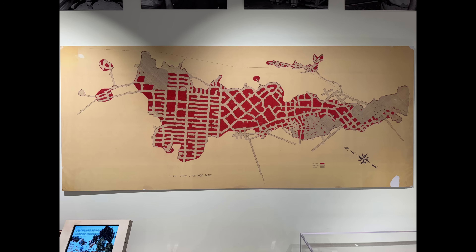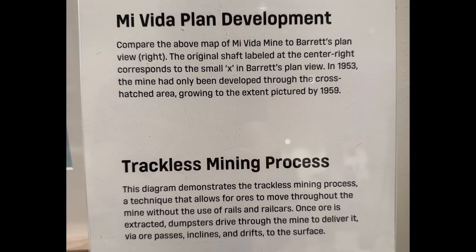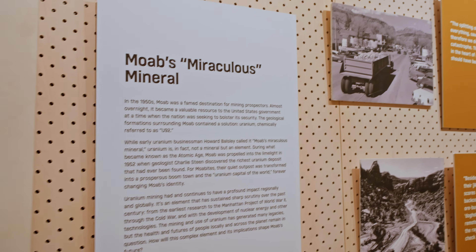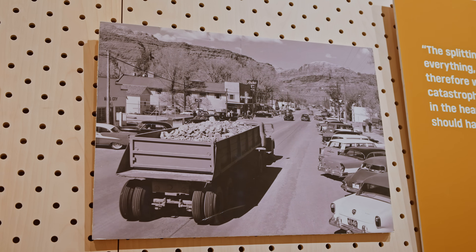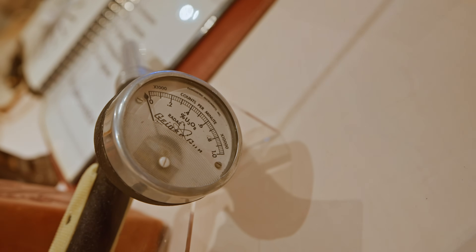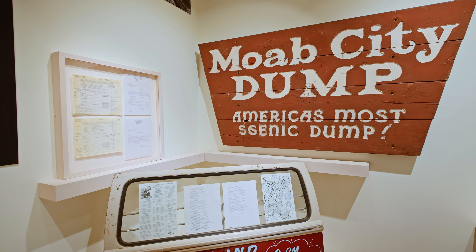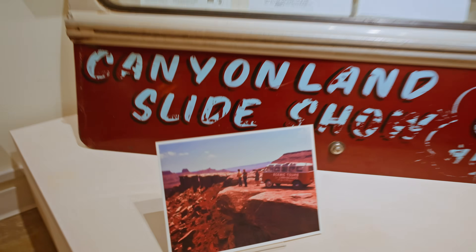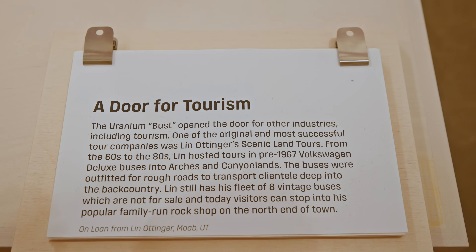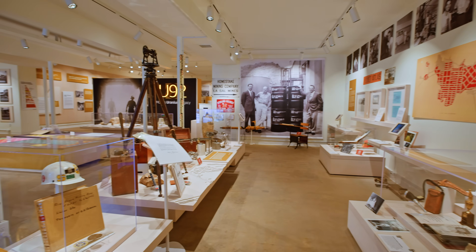I was very fascinated to see this — a map of the Mavita Mine, which is a very famous mine in the Moab area that yielded huge quantities of high-grade uranium ore.